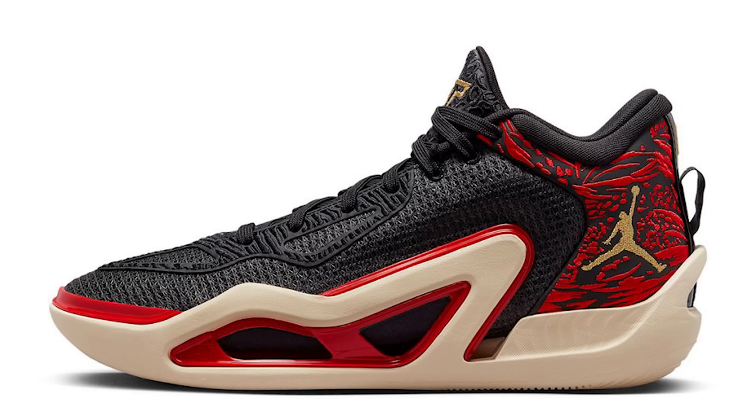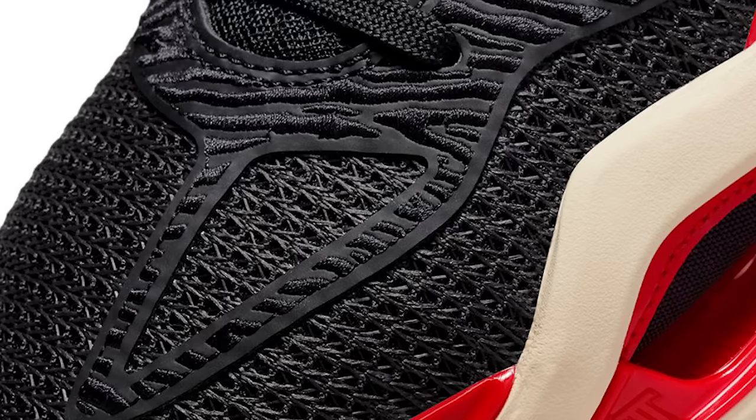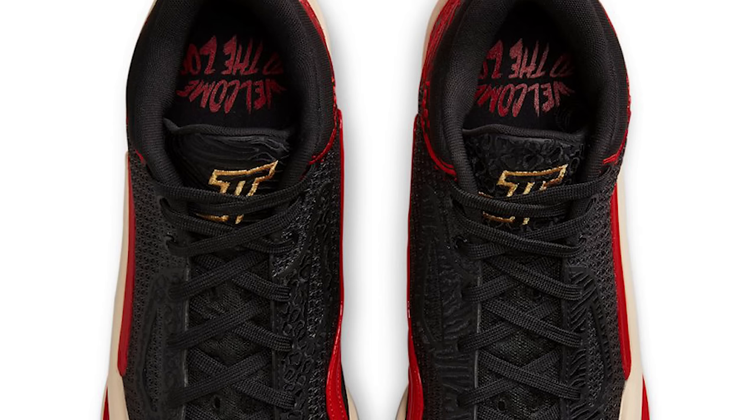Next up is the Tatum 1 — Jason Tatum introduced his sneaker at All-Star Weekend. This is his model, and he's a better player than this shoe suggests. The design looks like it has some Jordan 1 low-top DNA in it on the front end, and they also tried to introduce some elements from the 20 versions. The retail on this shoe is $120 which is way better than paying $200 for a street wear shoe.